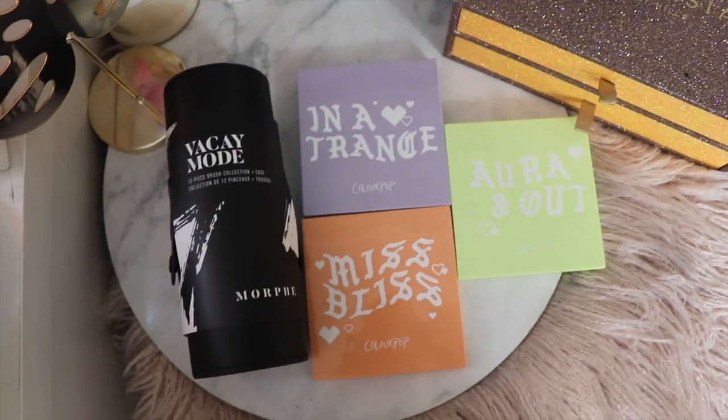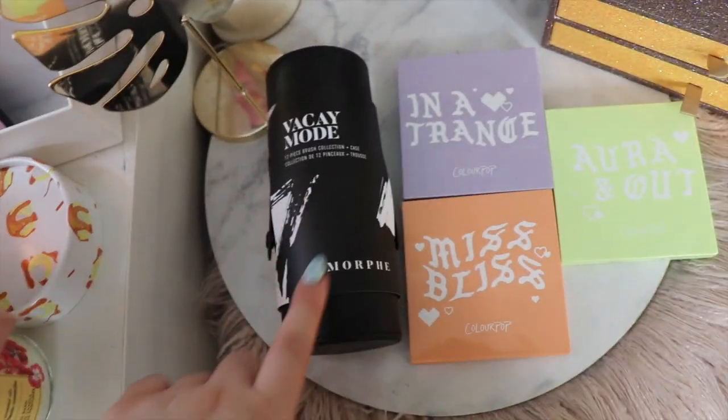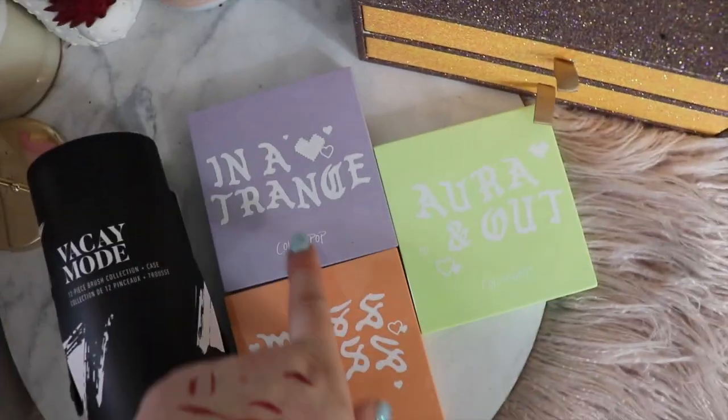Hey guys, this is another giveaway for you. In today's giveaway we have the Vacay Mode 12-piece brush set from Morphe, and then we have three Carlapot palettes — we have the Inner Trance,